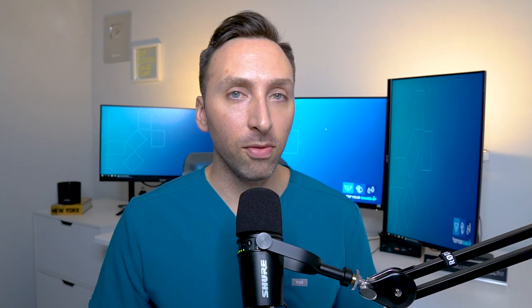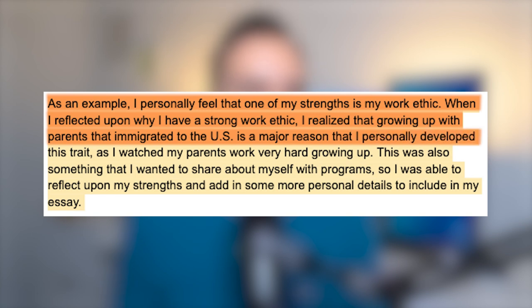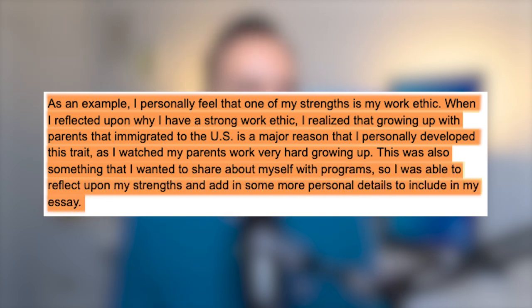You can also think about specific qualities or attributes that you want the program to know about you, and then think of scenarios or details about these qualities that you would want to share with these programs so that they get to know you. Here's a quick example courtesy of MotivateMD. I personally feel that one of my strengths is my work ethic. When I reflected upon why I have a strong work ethic, I realized that growing up with parents that immigrated to the US is a major reason I developed this trait, as I watched my parents work very hard growing up. This is something I wanted to share, so I reflected upon my strengths and added personal details to include in my essay.